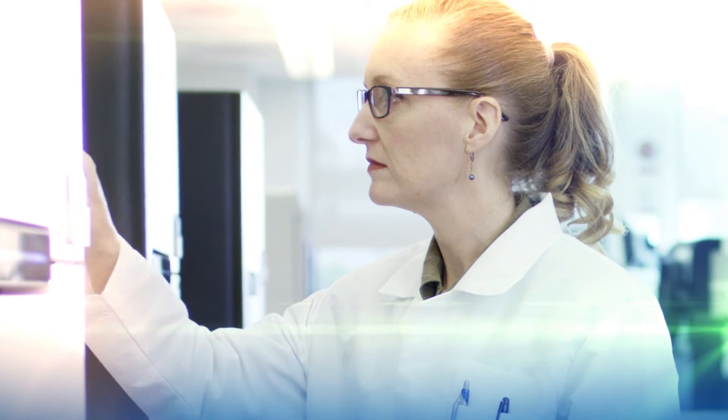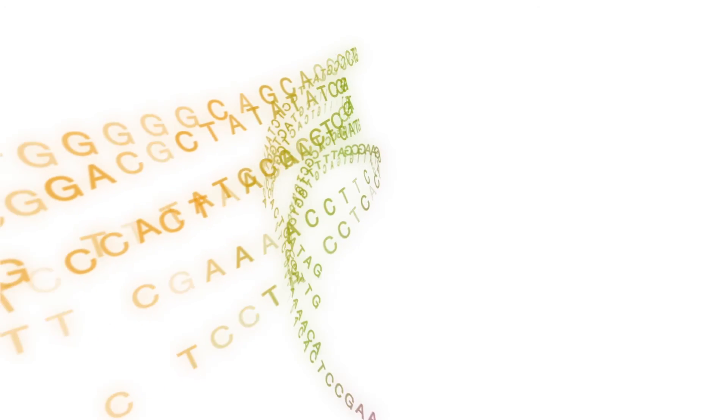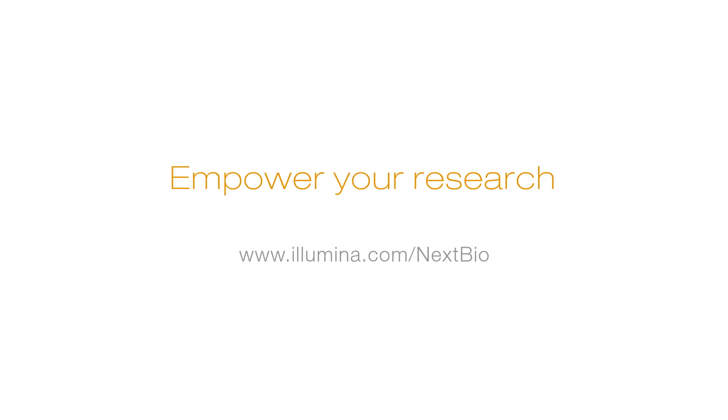Transforming healthcare requires accelerating the translation of scientific discoveries into clinical applications. We make it possible. You make it happen. Empower your research. Illumina.com/nextbio.